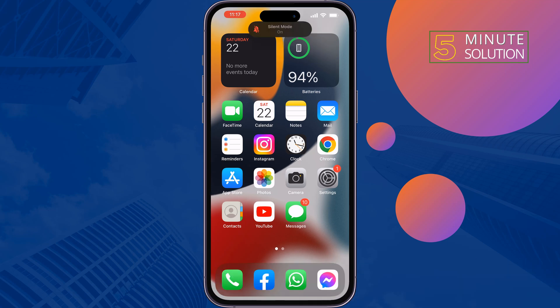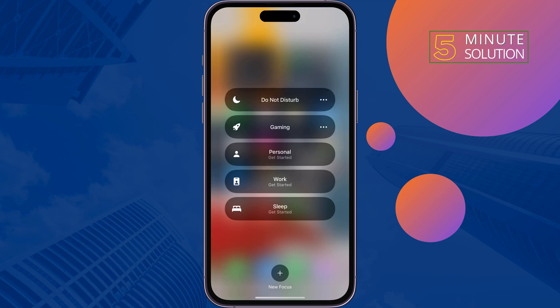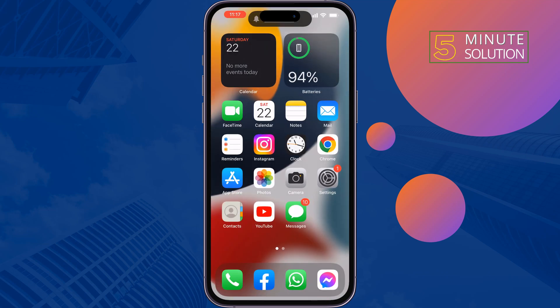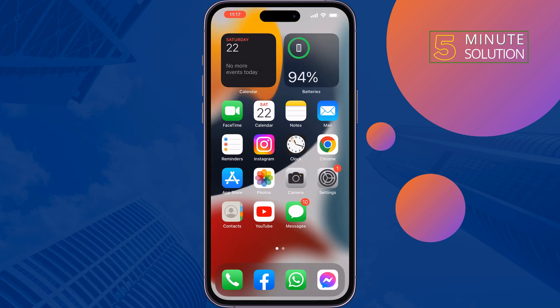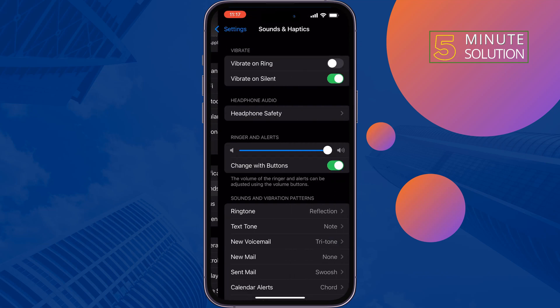The first solution is to turn off silent mode and turn off Do Not Disturb mode, turn off your Bluetooth, and increase your ringer volume. Then go to your iPhone Settings and tap on Sounds and Haptics, then tap on Ringtone.